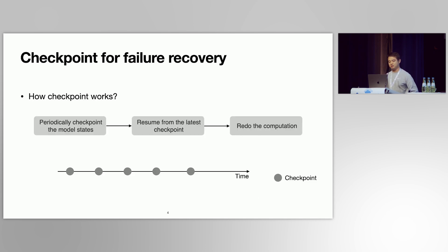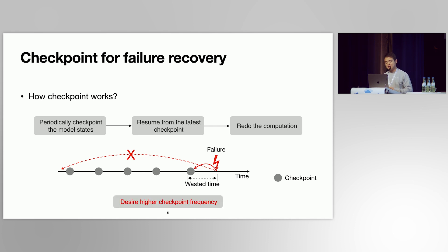A common way to address this problem is model checkpointing for failure recovery. The training system needs to regularly checkpoint the model states, and these checkpoints are typically stored in a remote storage system such as HDFS or S3 in AWS. In case of a failure, the system can resume training from the latest checkpoint rather than restarting from the beginning. We call the time between the latest checkpoint and the failure point the wasted time, which is a major failure recovery overhead. A higher checkpoint frequency can reduce wasted time.